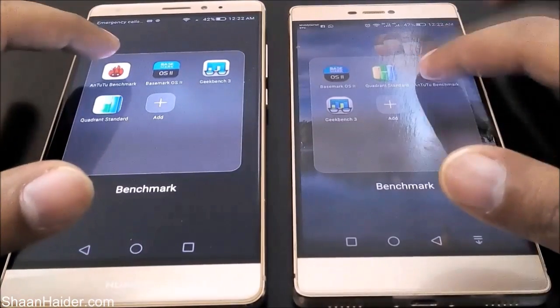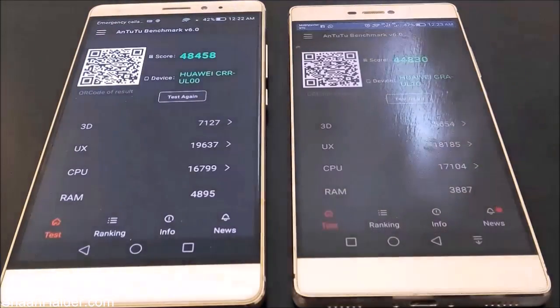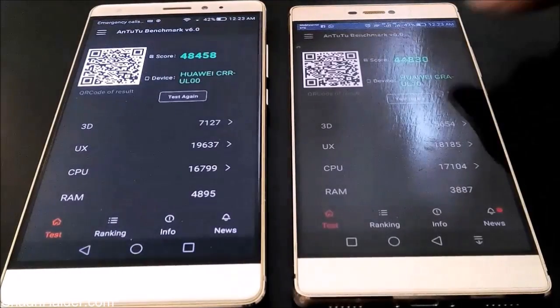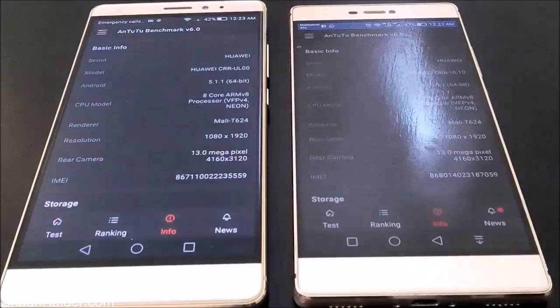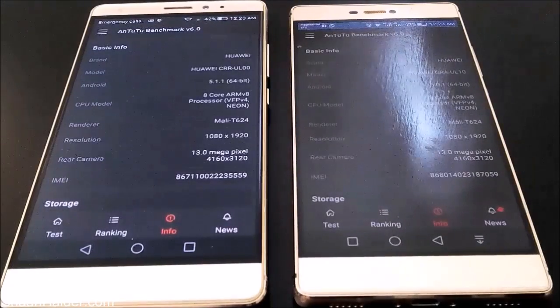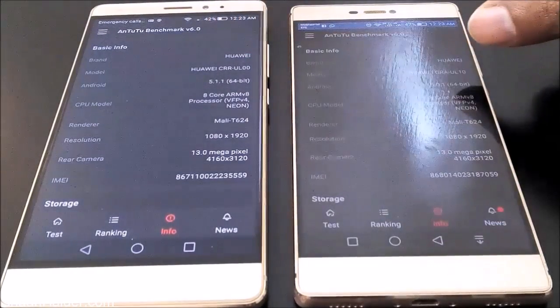Here we go — you can see that Huawei Mate S scored 48,458 while our Huawei P8 scored 44,830. If you go to the info section you will find more information about these two devices. You can see that nearly everything is the same in these two devices — the same GPU, same screen resolution, and same camera.